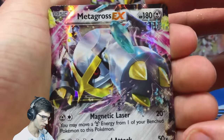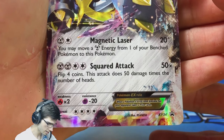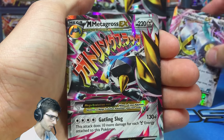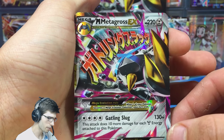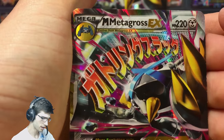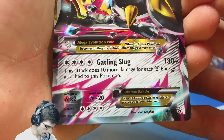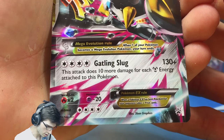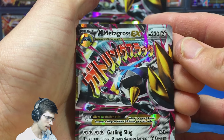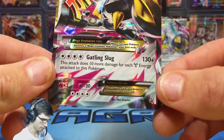We have the featured promo cards. We've got the regular Metagross EX with 180 HP, which has Magnetic Laser and Squared Attack. Then we also have the second featured promo, the Mega Metagross EX — the smaller version of the jumbo sitting at the back. It's got 220 HP and its attack is Gatling Slug, which does 10 more damage for each metal energy attached. It could have potential, but it's pretty heavy on energies — four energies required — so I don't see it being played.